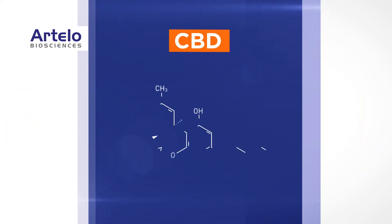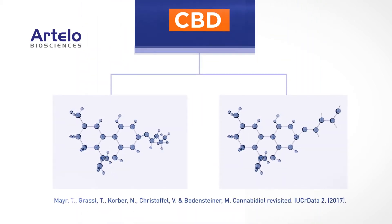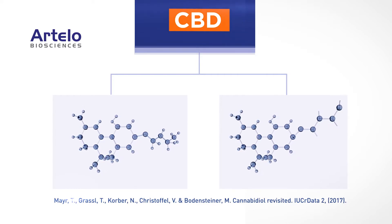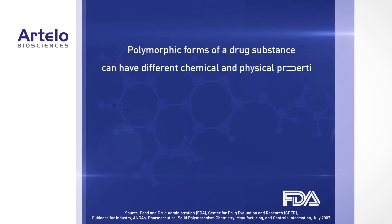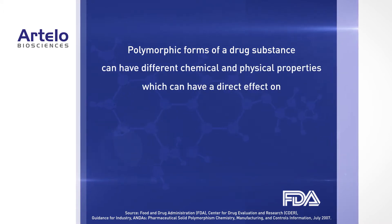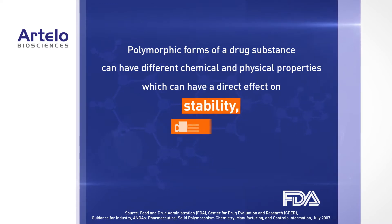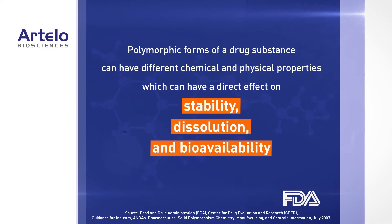However, a limitation of CBD is that it exhibits solid-state polymorphism, which refers to its ability to exist in two or more solid crystalline forms. According to the FDA, polymorphic forms typically differ in their physicochemical properties, which can have a direct effect on stability, dissolution, and bioavailability of a product, as well as its manufacturing process.